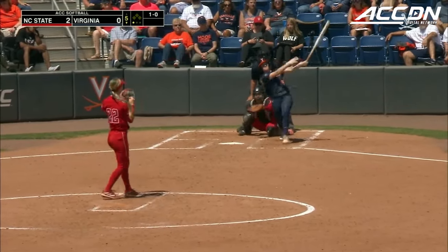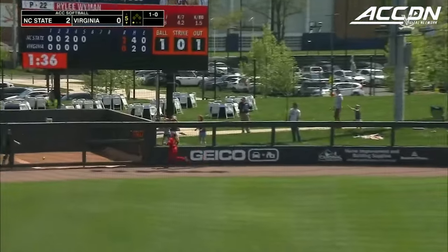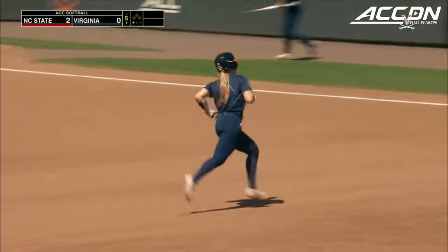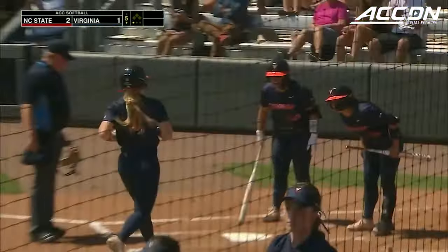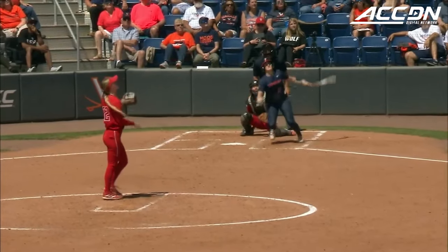Even the two hits to this point did not come at prime time — this one will. That's going to be high and into the bullpen, beyond the left field wall. Jade Hilton has done it again, and Virginia is on the board having cut the NC State lead in half in the bottom of the fifth.